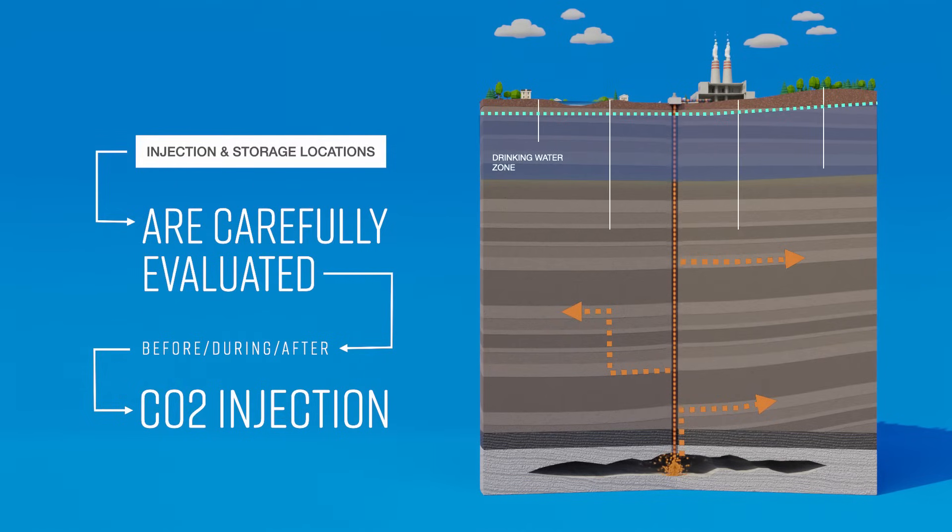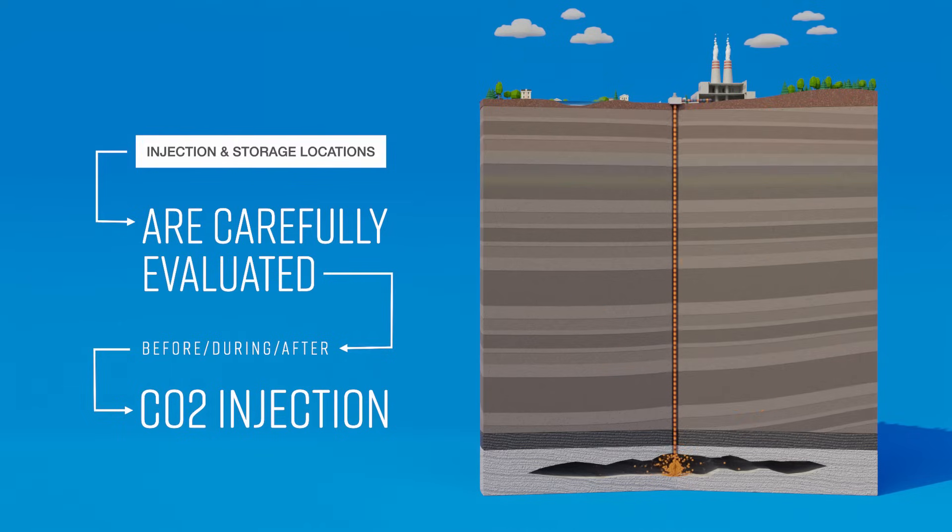Monitoring wells, pressure gauges, geophysical surveys, and other instruments actively monitor the injections, allowing experts to evaluate the safe utilization of the underground storage location.